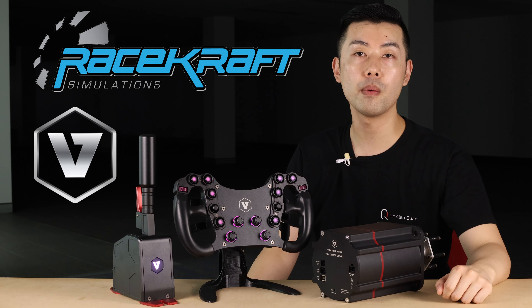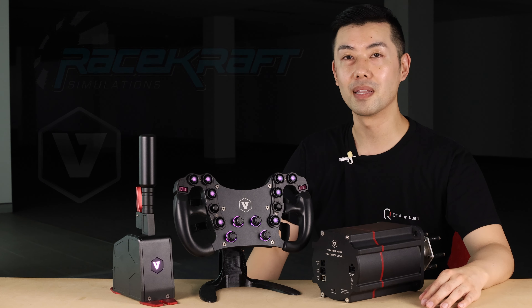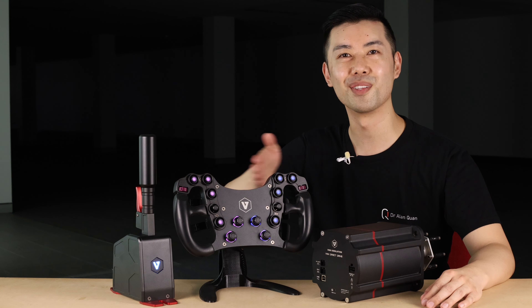Big, big thank you to RaceCraft and VNM for this behind-the-scenes look, and be sure to like and subscribe if you want more exclusive content. But let's not waste any more time — let's take a closer look at all of this.